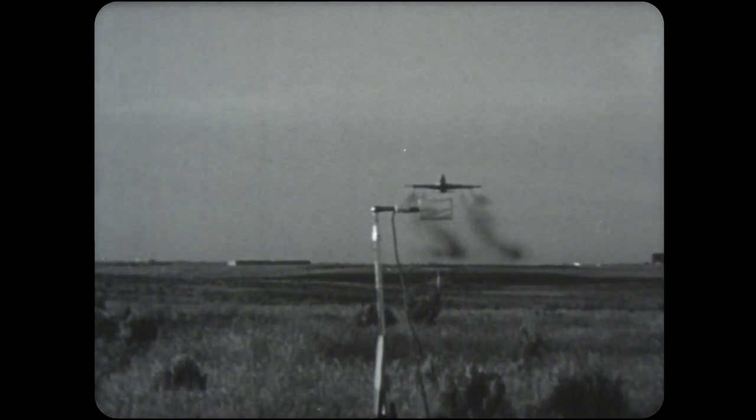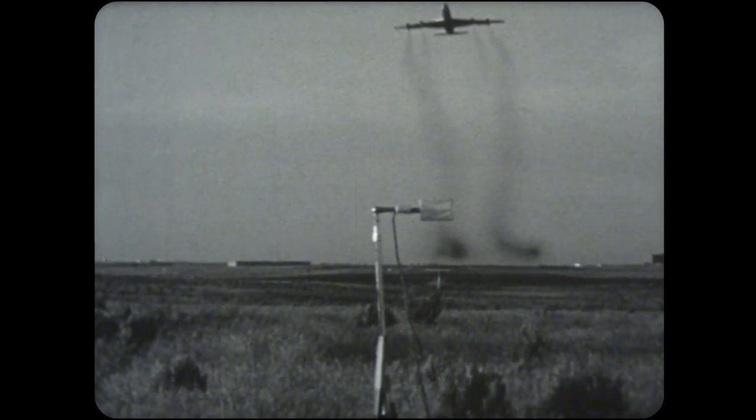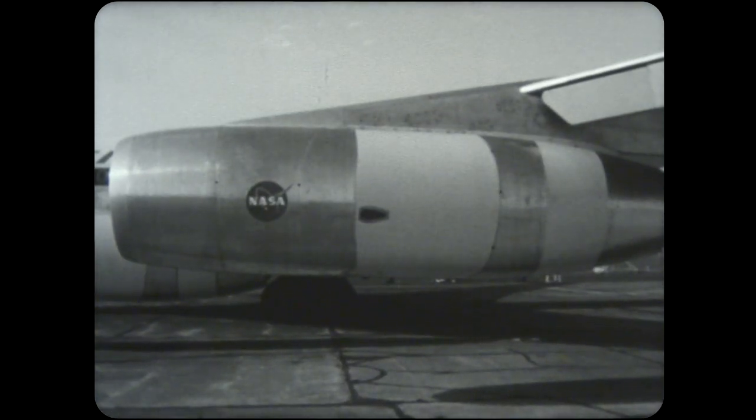For the level fly-by acoustic tests, the airplane was flown at 400 feet altitude at 160 knots. Sound is measured in decibels of perceived noise. Using the acoustically treated engines, the perceived noise was reduced by over 95%.